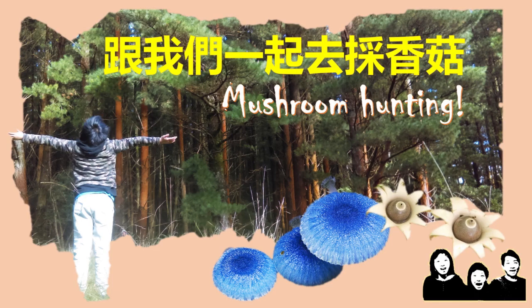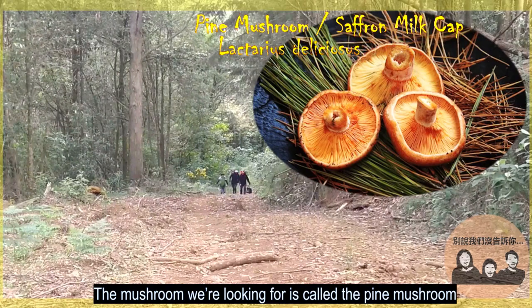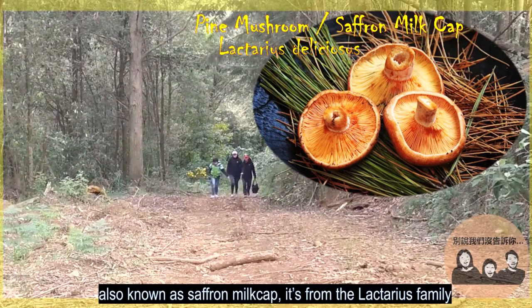Hello guys! Today we are going mushroom hunting! The mushroom we are looking for is called the pine mushroom, also known as saffron milk cap. It's from the Lactarius family.